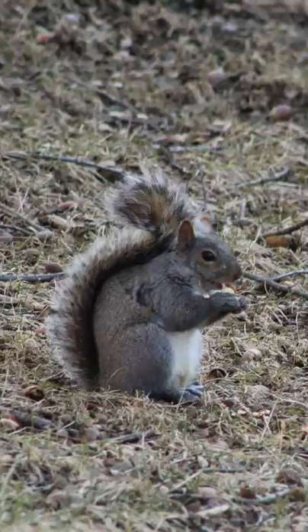They have orange teeth. The orange color is a special protective covering, necessary protection for gnawing mammals known as rodents.